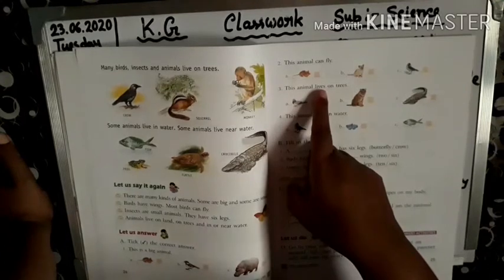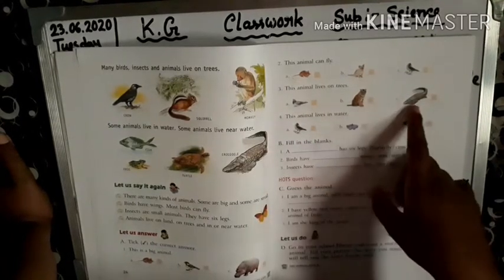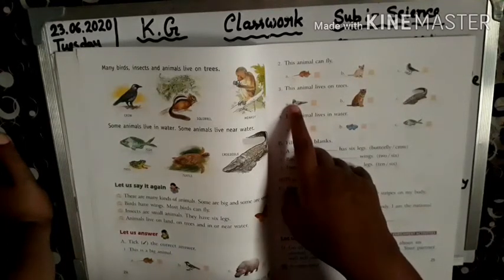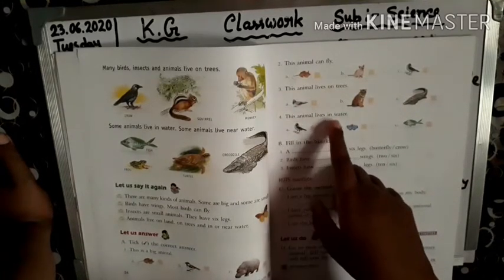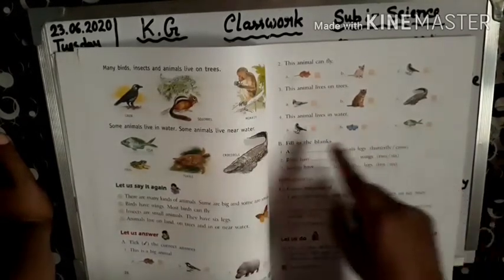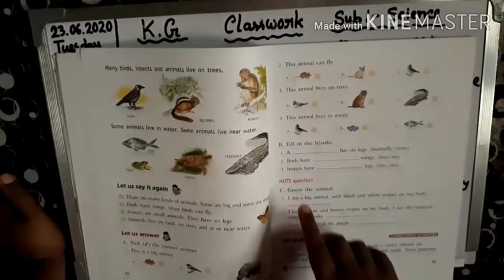Number 3. This animal lives on trees. Sparrow lives on trees. So you tick sparrow. Number 4. This animal lives in water. Which animal? See first: butterfly — no, crow — no. Yes, fish. Fish live in water.